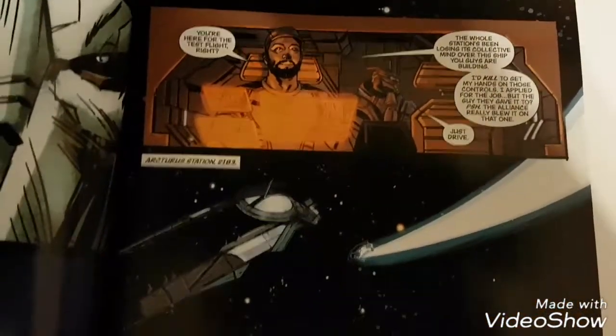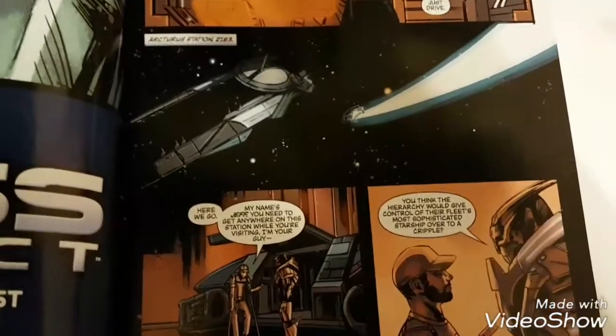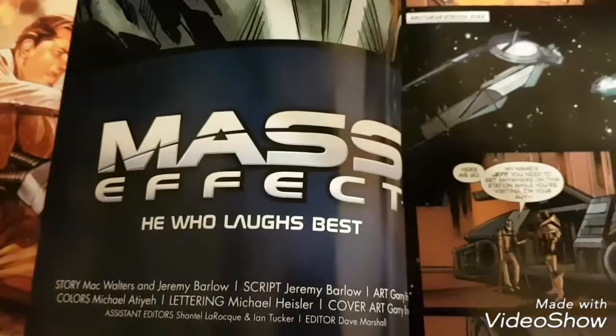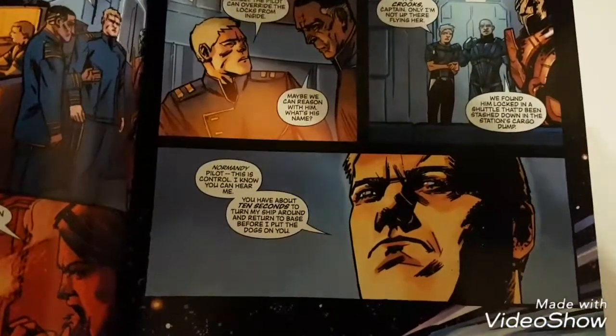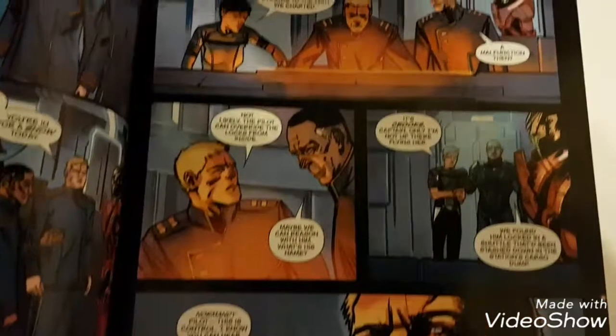I'll show you a few pages here in case you happen to find this. It's a good comic — it tells you how he got the ship. It's called Mass Effect: He Who Laughs Best. It's good.